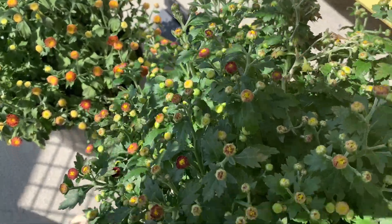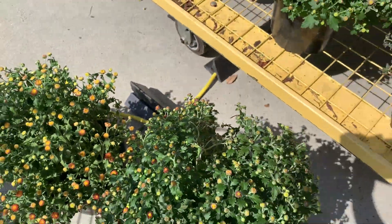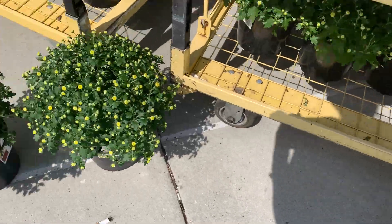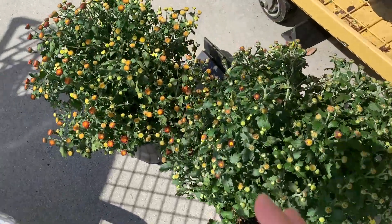I can find some good ones, I'm going to get a couple of these. I really wanted the multi-color ones — the yellow ones look better — but we're going to go with these two, I think they're pretty good.